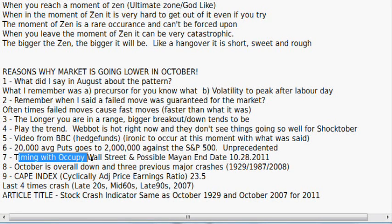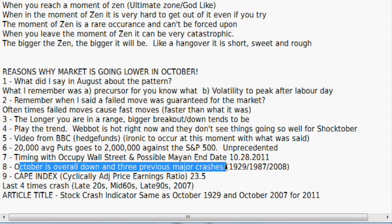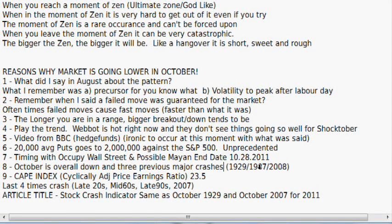Number seven: timing with Occupy Wall Street and the possible Mayan end date of October 28, 2011. As far as this end date is concerned, it's been a very confusing situation — sometimes it feels so strong, sometimes so weak. I'm going to wait for the signs I'm looking for before things get extreme, and they're getting close. Number eight: October is overall a down period, and three previous major crashes occurred in October: 1929, 1987, and 2008.